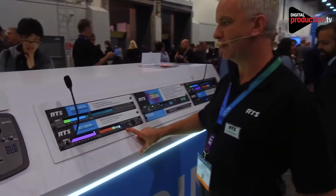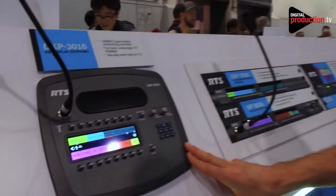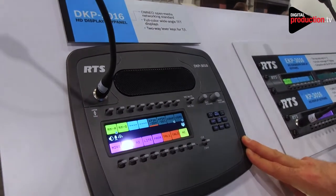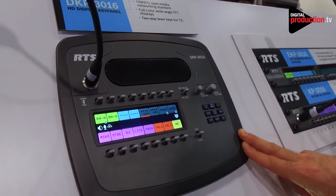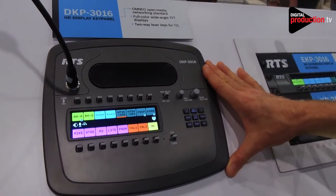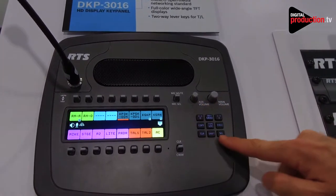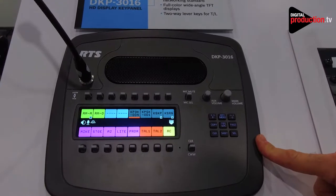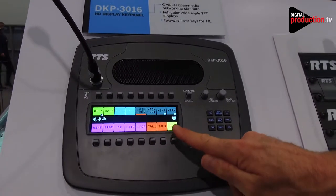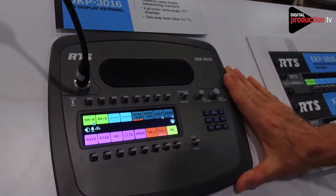To wrap up, we have a 3000 series version of the desktop. The DKP3016 is the analog of the KP3016 but for desktop form factors. This can stand on top of a desk, which is useful for directors and other people that move around a lot. It has a slightly smaller keypad than the DKP4016, and the levers only do talk and listen — no volume control. But it's a very competitive and useful product in the entry segment.